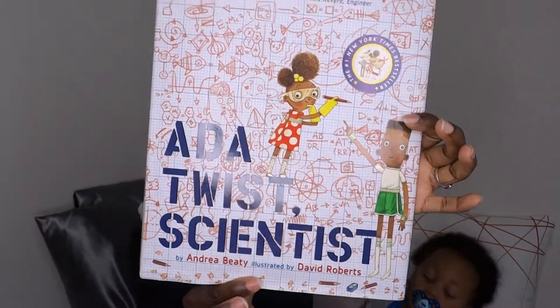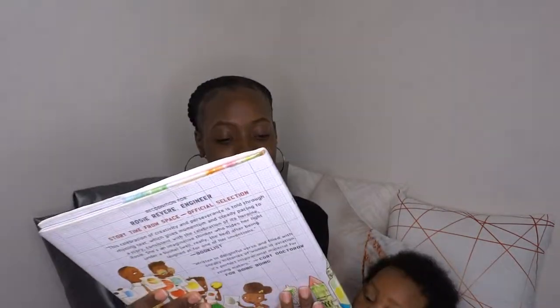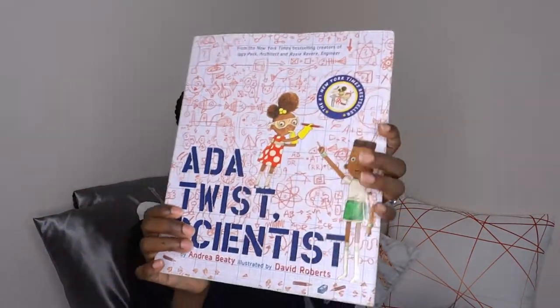The first book I'm going to share is the very first book I ever bought for him — I actually bought it while I was still pregnant and used to read it to him while he was in my stomach. It's called 'Ada Twist, Scientist.' I've read this book so much I practically know it by heart. It rhymes, the characters are really nice, and it sends a really good message. I got it from Barnes & Noble. It's by Andrea Beatty.